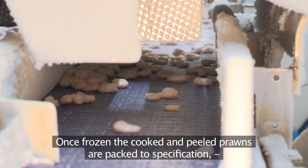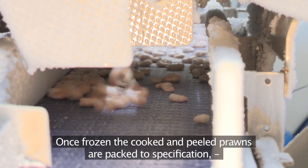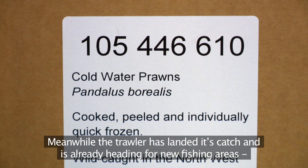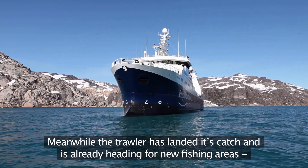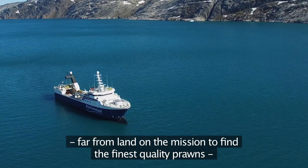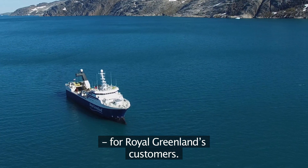Once frozen, the cooked and peeled prawns are packed to specification and shipped to customers around the world. Meanwhile, the trawler has landed its catch and is already heading for new fishing areas far from land, on the mission to find the finest quality prawns for Royal Greenland's customers.